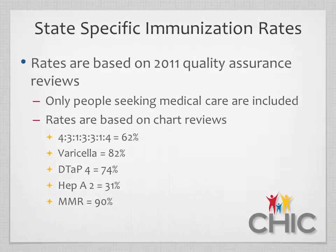During this presentation, we talked about immunization rates, and the state-specific immunization rates have been gathered through quality assurance reviews conducted by the Idaho Immunization Program in 2011. In immunizations, there are many immunization series. The gold standard is the 4-3-1-3-3-1-4 immunization series, which Idaho has a 62% completion rate, reviewed from roughly 5,000 immunization records using about 200 quality assurance reviews.